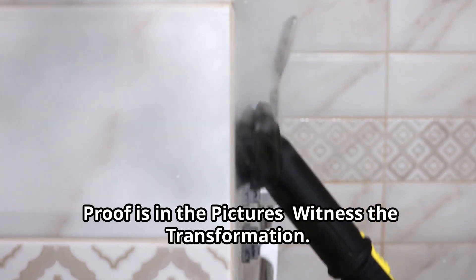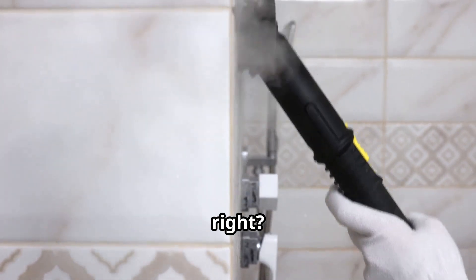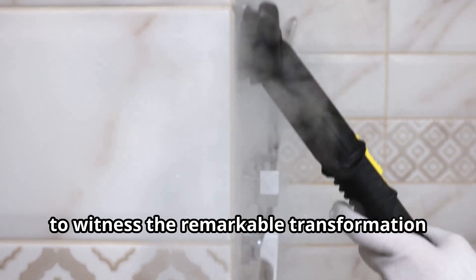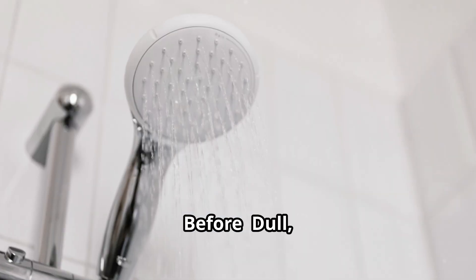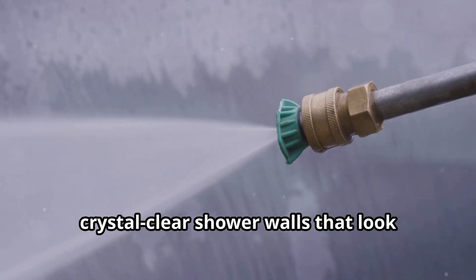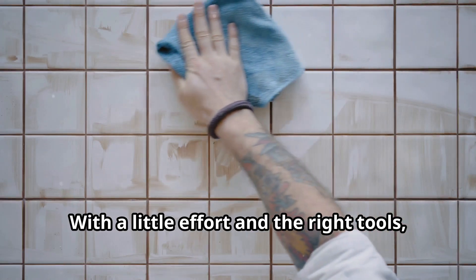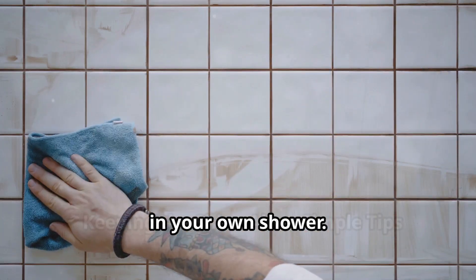Proof is in the pictures — witness the transformation. Seeing is believing, right? Check out these before and after photos to witness the remarkable transformation that's possible with these simple cleaning methods. Before: dull, grimy shower walls covered in white chalky hard water stains. After: sparkling, crystal-clear shower walls that look brand new. The difference is astounding — with a little effort and the right tools, you can achieve the same amazing results in your own shower.